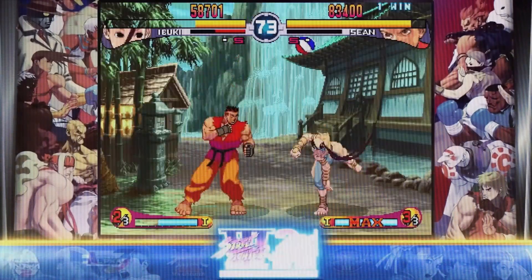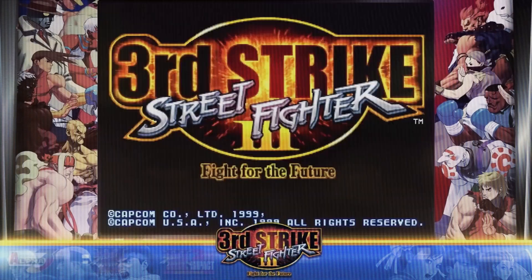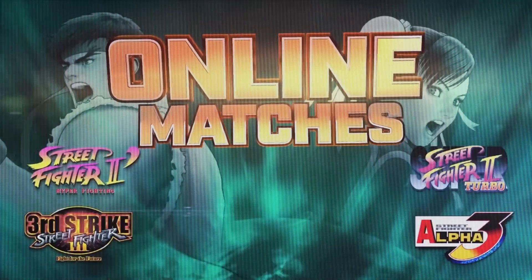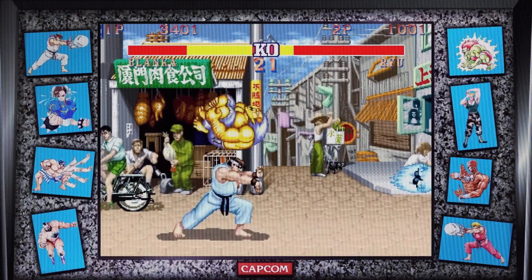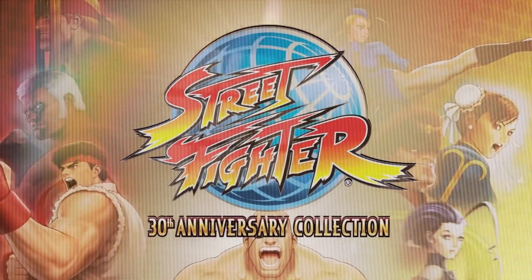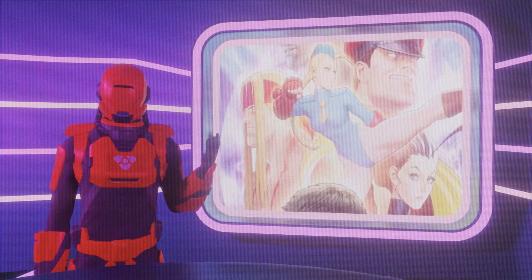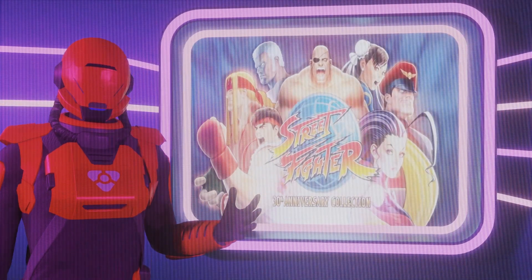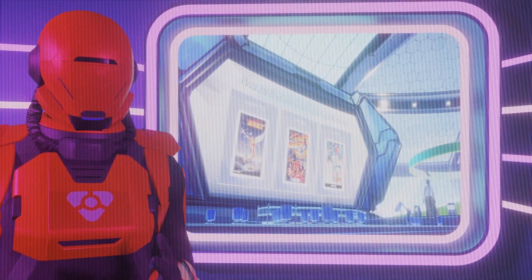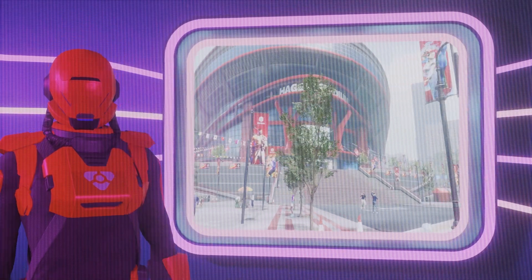Whether you're a seasoned Street Fighter veteran or a newcomer eager to discover the origins of the series, the Street Fighter 30th Anniversary Collection offers an unforgettable journey through time. It's a testament to the artistry, innovation, and timeless gameplay that have made Street Fighter a true legend in the realm of fighting games. It's an exciting franchise and an incredible collection of not only some of the best games in the genre, but a wealth of insight and information on its development. For more, let's join Harlem and Max for a discussion inside the newly constructed Mike Hager Stadium.